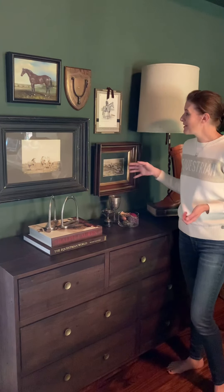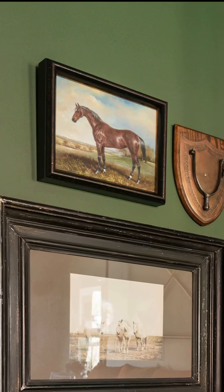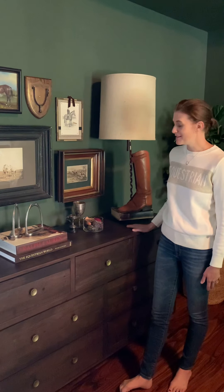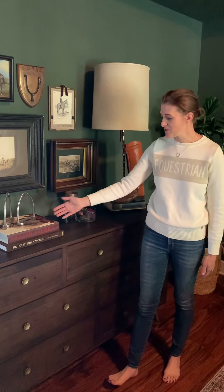I have a collection of artwork here and antique fur. This piece I love because I think it looks a lot like my horse. I just love this little moment over here in the room. And my old stirrup irons from Alice's saddle.